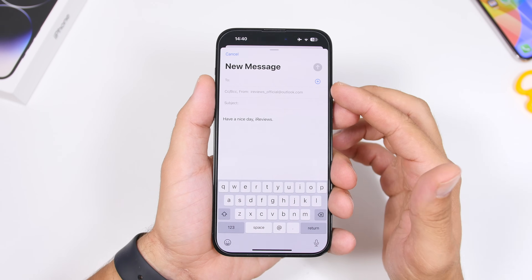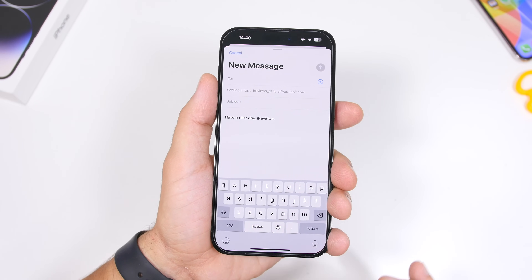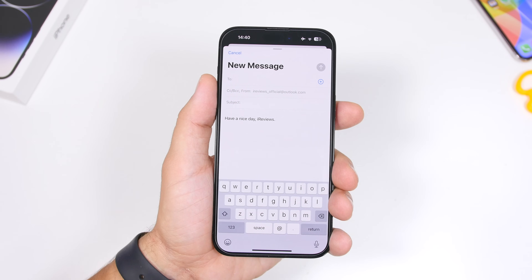Another smaller change you will notice on the Mail app in iOS 17 is that the signature is now on the second row. Previously it was on the third row — they just moved it up a bit.